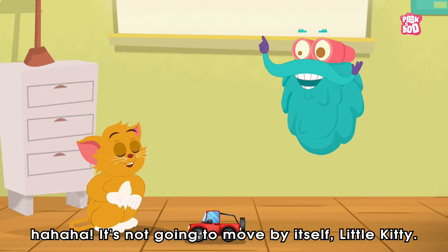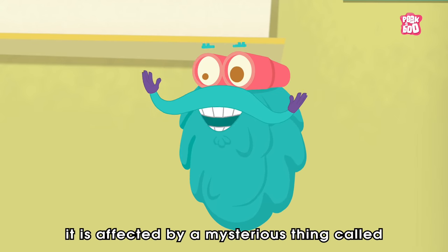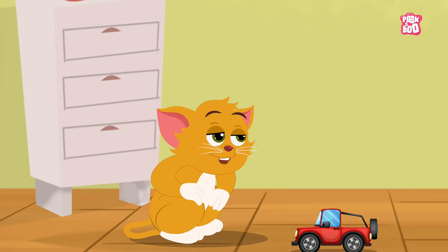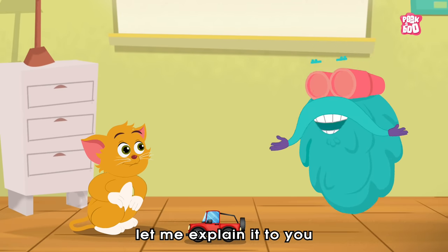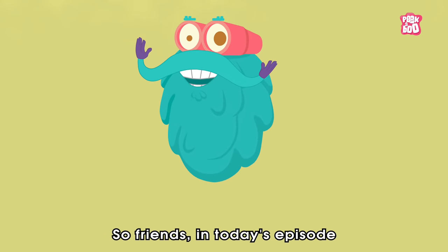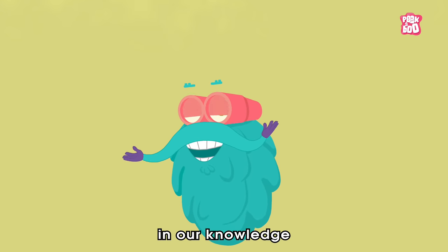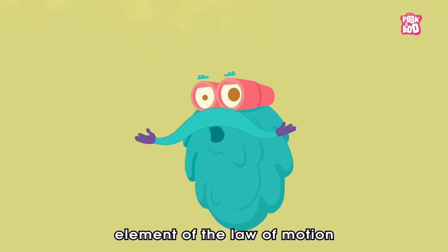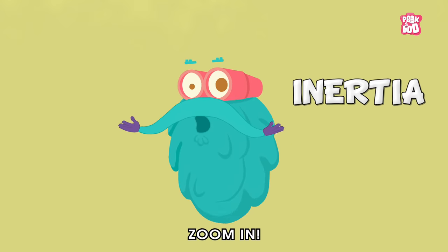It's not going to move by itself, little kitty. Why? That's because it is affected by a mysterious thing called Inertia. Inertia? Yes, little kitty. Let me explain it to you and our lovely audience out there. So friends, in today's episode, let's get active and gain some momentum in our knowledge by exploring a vital element of the law of motion. We call it Inertia. Zoom in!